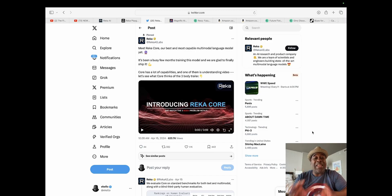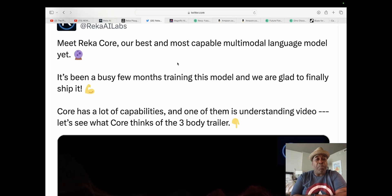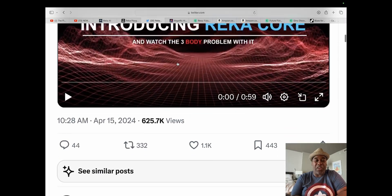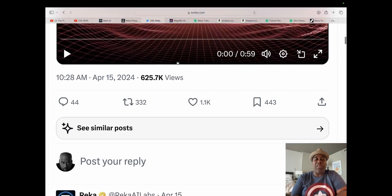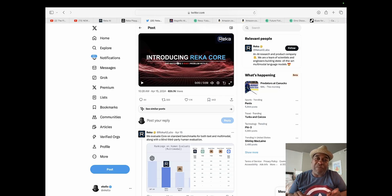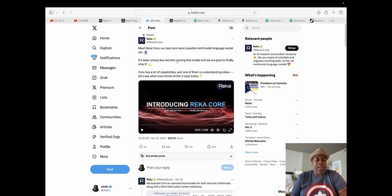First we're going to start out with the announcement on X. As you can see, they take the Three-Body Problem and run it through Reka and get a bunch of results. It says: meet Reka Core, our best and most capable multimodal language model yet. It's been a busy few months training this model, and we are glad to finally ship it. Reka Core can understand video — it analyzes the Three-Body Problem trailer and figures out everything going on in it. I won't play that clip because I'll get flagged. But that's our introduction to Reka AI on X.